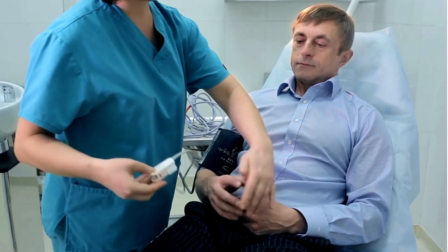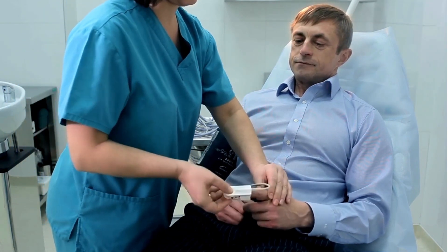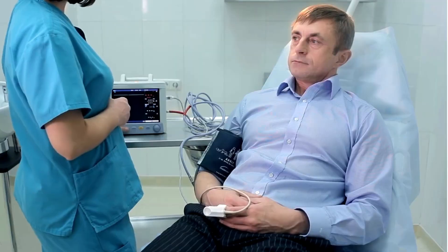There is only one way to know if you have high blood pressure: have a doctor or other health professional measure it. Measuring your blood pressure is quick and painless.